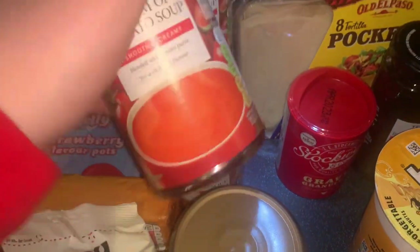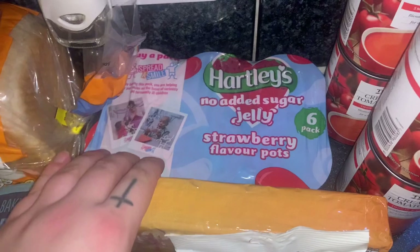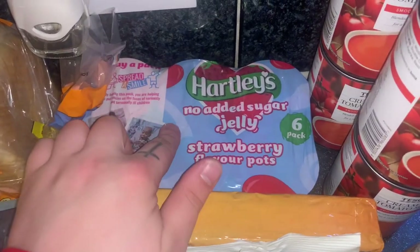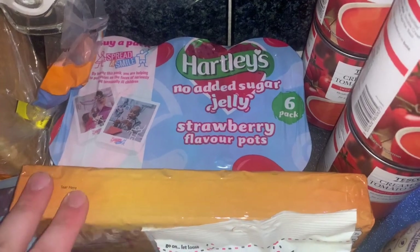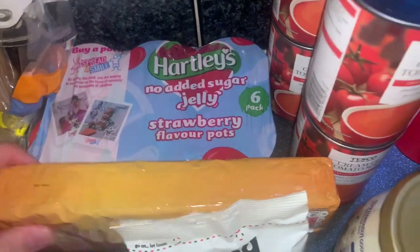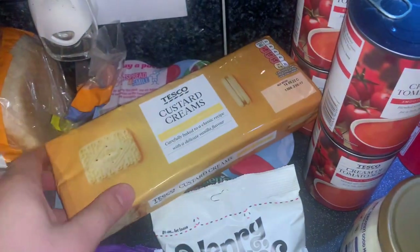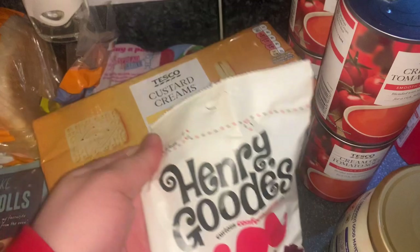Four tins of soup — I take these to work sometimes. Then some Hartley's jelly — mum got me strawberry, not raspberry. I love strawberry but raspberry is my favourite. Then some custard creams, the best biscuit.